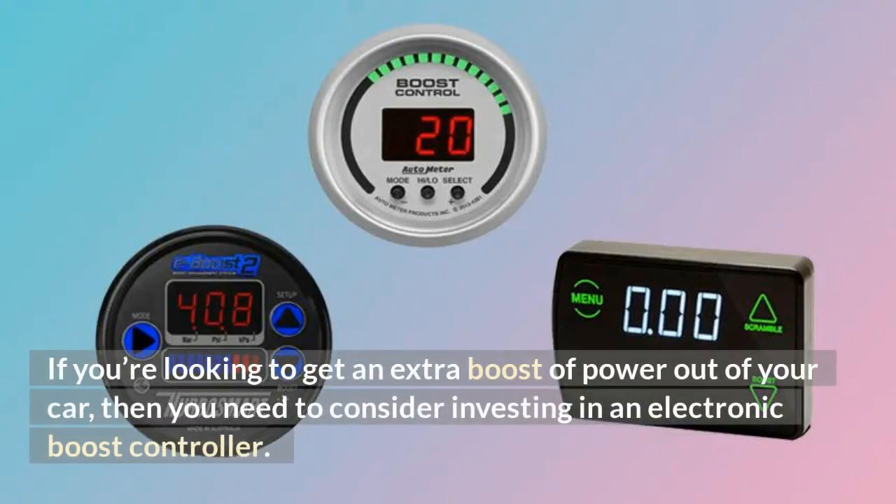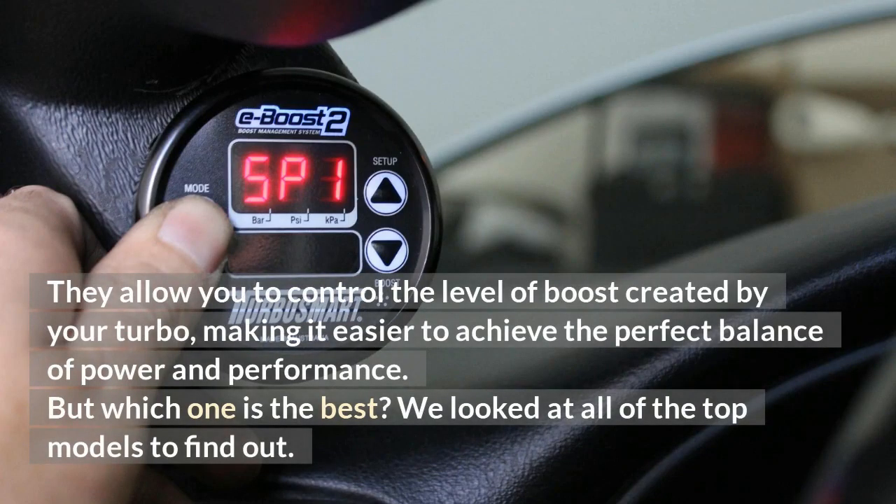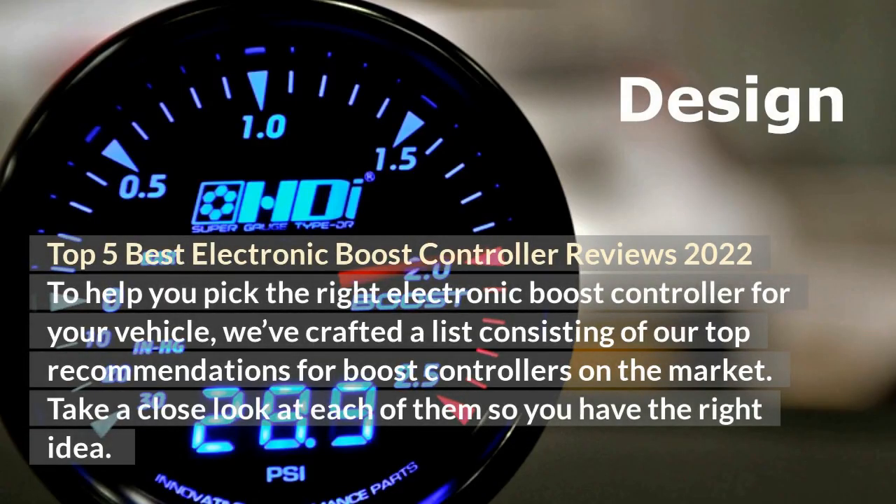If you're looking to get an extra boost of power out of your car, then you need to consider investing in an electronic boost controller. They allow you to control the level of boost created by your turbo, making it easier to achieve the perfect balance of power and performance. We looked at all of the top models to find out the top 5 best electronic boost controllers. To help you pick the right one for your vehicle, we've crafted a list of our top recommendations. Take a close look at each of them.